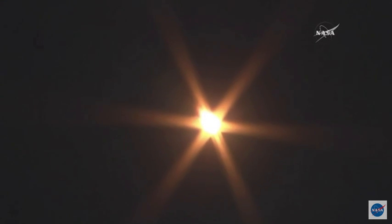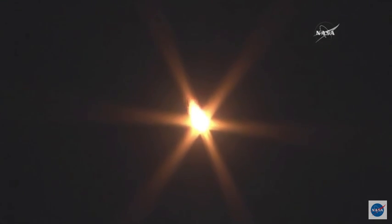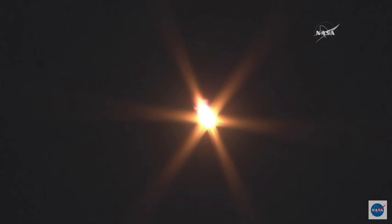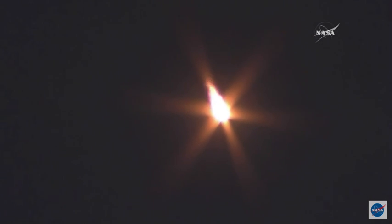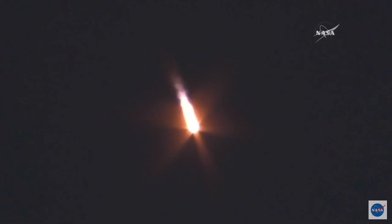Already past one minute since liftoff. Velocity already approaching 1,100 miles per hour for the Soyuz spacecraft. Pitch is nominal. 70 seconds into flight, everything's nominal on board. Continuing to get good reports from the controllers in Baikonur — everything looking good with the rocket. 90 seconds into flight, everything's nominal on board.